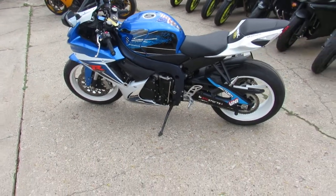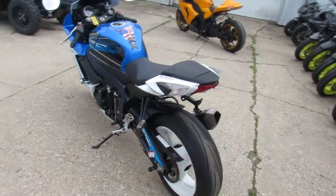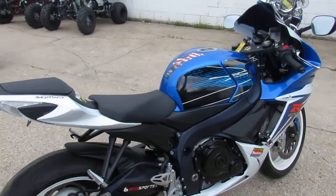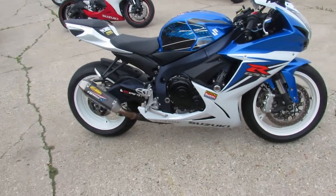Hey fellas, doing some videos on our used sport bikes. This one is a 2011 Suzuki GSX-R 600. The bike's got 10,928 miles. It's one of the best looking Gixxers Suzuki ever built. This color scheme looks great with the white wheels.